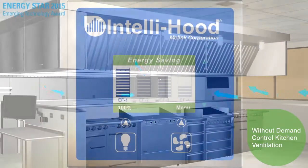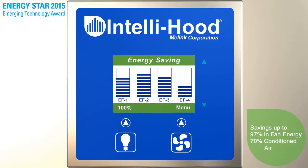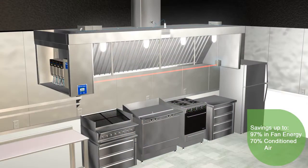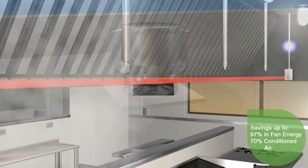We've applied our experience into our controls to enable kitchen operators to enjoy up to 97% of fan energy savings and up to 70% savings in conditioned air. This is achieved by utilizing proprietary optic and temperature sensors.